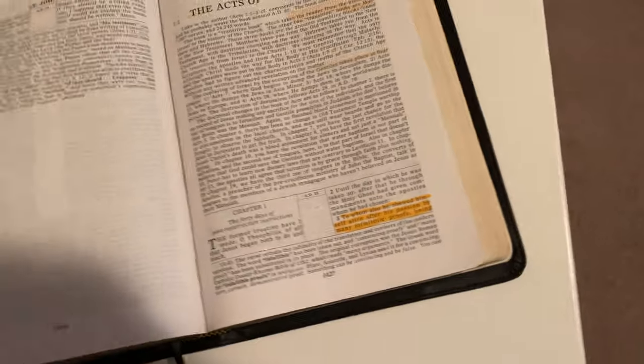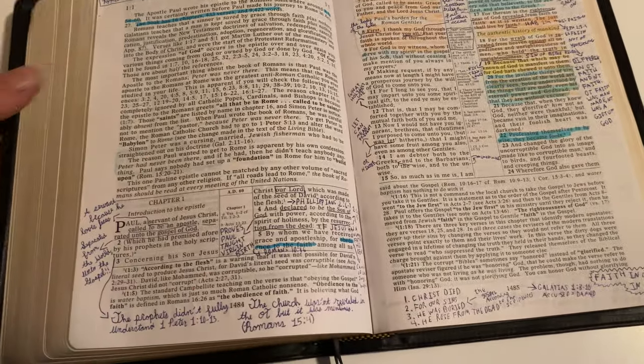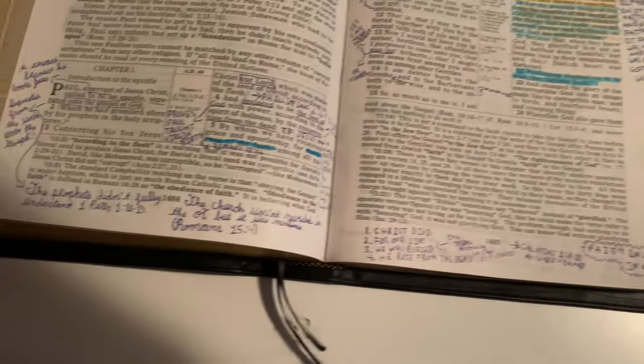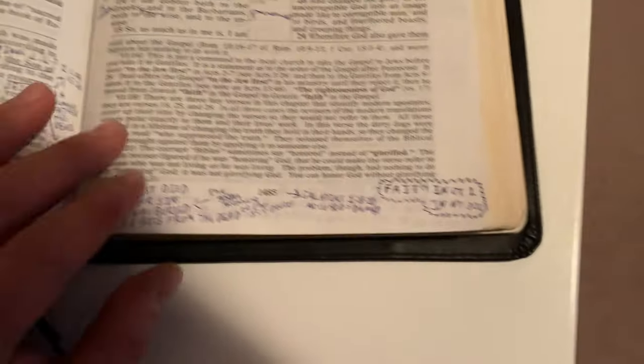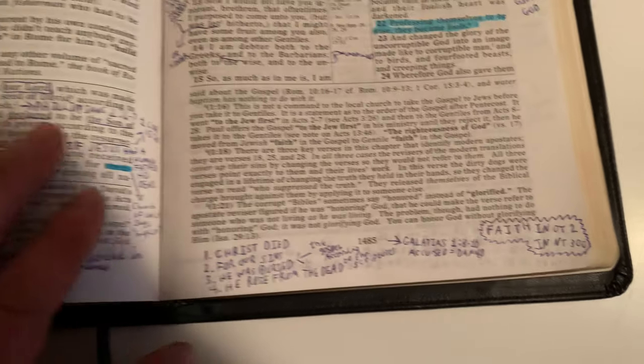I used this thing a lot — this is the one I carried to church. I did take some notes in this bible, there's just not as much room in this one as there is in my Common Man's Reference Bible. But the notes in this are great, really well done.